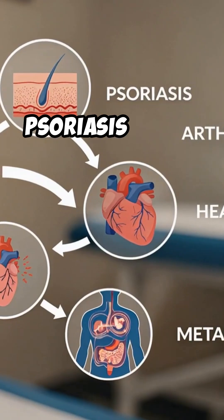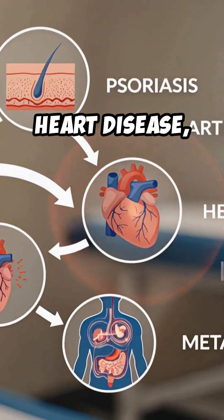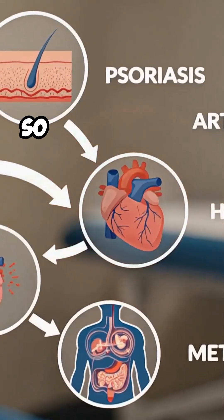And beyond the skin, psoriasis is tied to arthritis, heart disease, and metabolic issues. So it's a big deal.